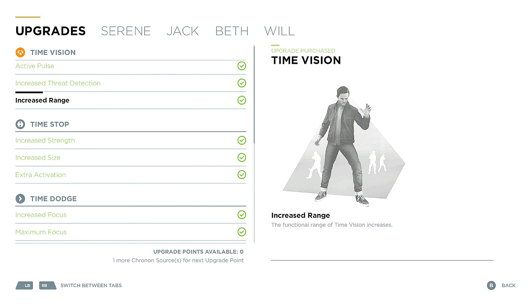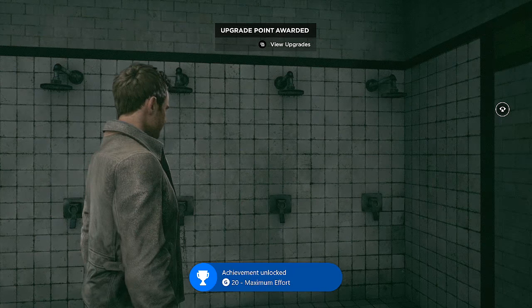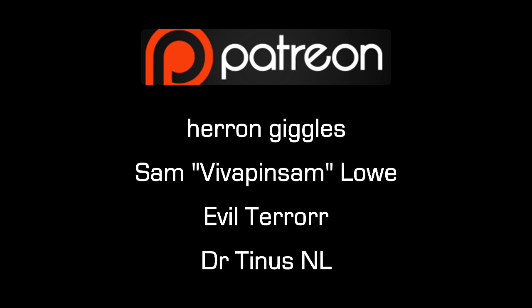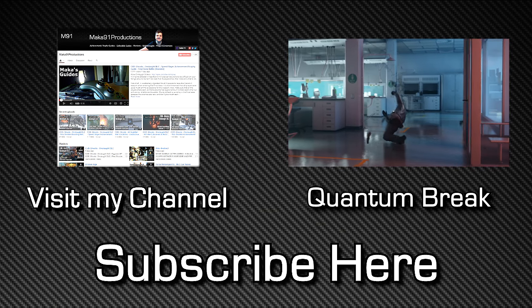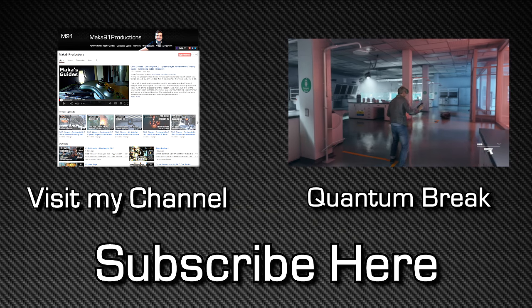Thank you guys so much for watching my Quantum Break Collectibles series. An immense shoutout to everyone on Patreon for supporting the show and letting me make these types of videos. Special shoutout to HeronGiggles as well. If you're interested in supporting the show, please check out my Patreon page at patreon.com/maca91productions. Feel free to leave a like, share the video with a friend, and hopefully I'll see you guys in my future videos. Peace!